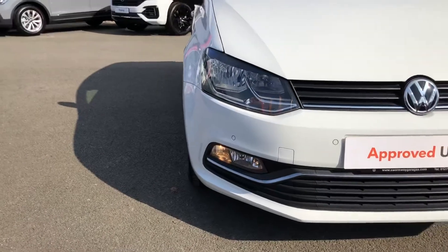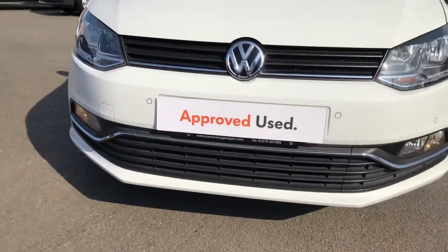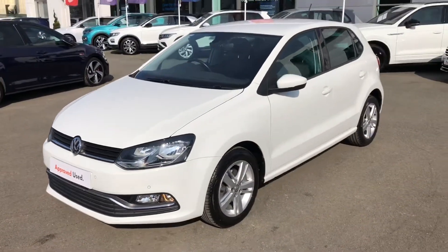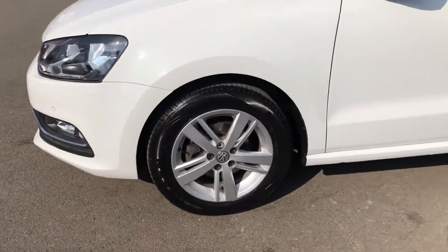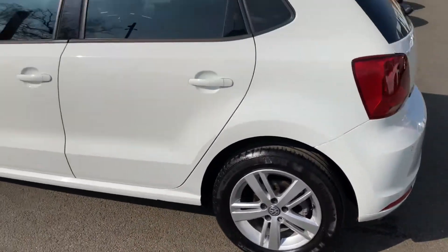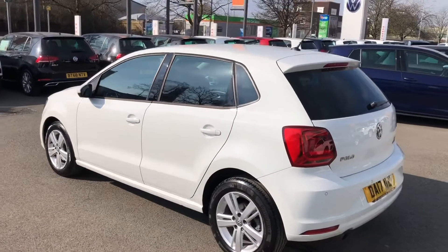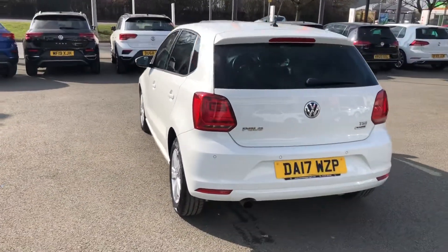Some of the luxuries you'll get with this car include automatic headlights, windscreen wipers, and daytime running lights which are housed in the front fog light surrounds. It's a good-looking vehicle and also comes with these 16-inch alloy wheels. You'll also have the benefit of privacy windows as well as heated and folding wing mirrors with dynamic indicator LEDs in them.